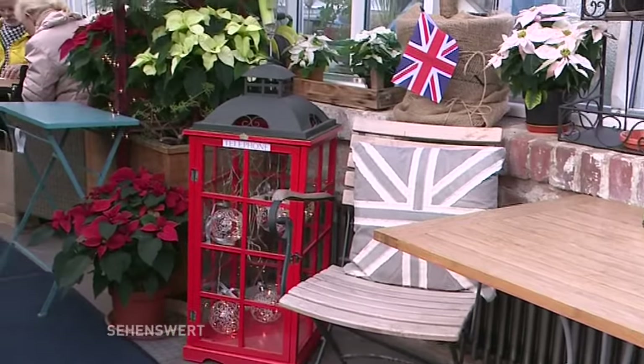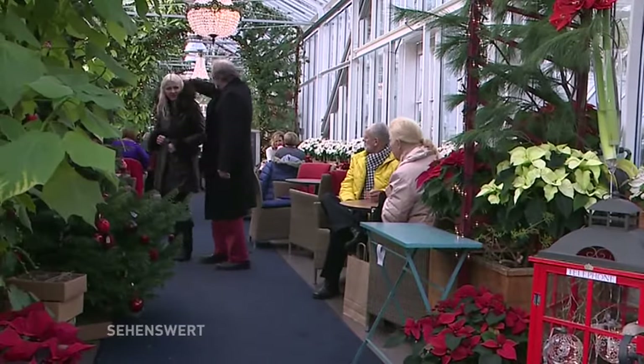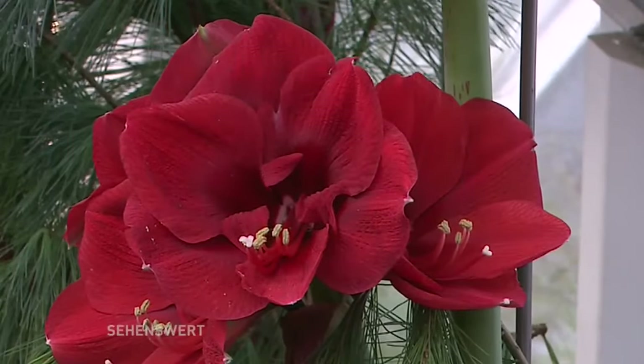Wie alt ist das Objekt hier? Die Königliche Gärtnerlehranstalt wurde 1823 von Peter Joseph Lenné in Potsdam gegründet und ist dann 1907 nach Berlin umgezogen. Im Laufe der Jahre wechselte der Besitz mehrmals. Zum Schluss gehörte es der TU, und wir haben dann diesen Teil des Geländes von der Technischen Universität abgekauft.